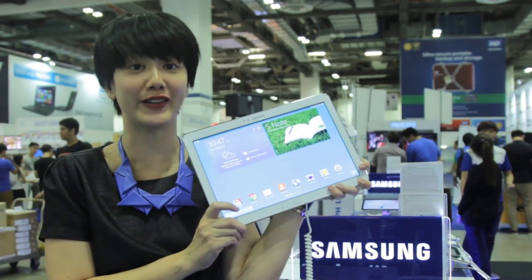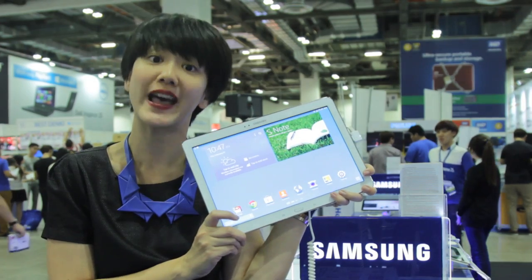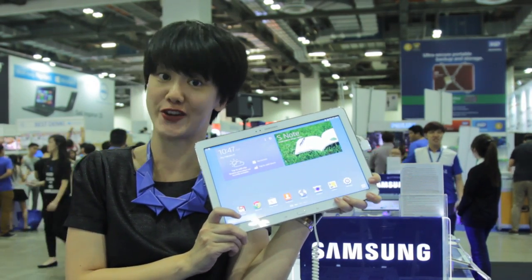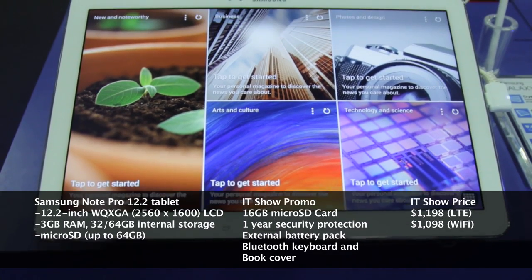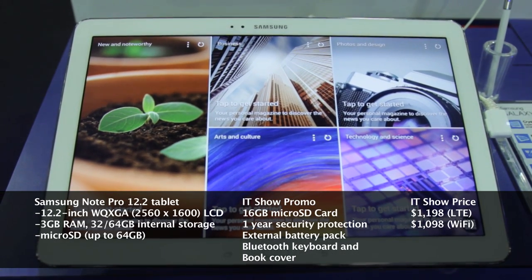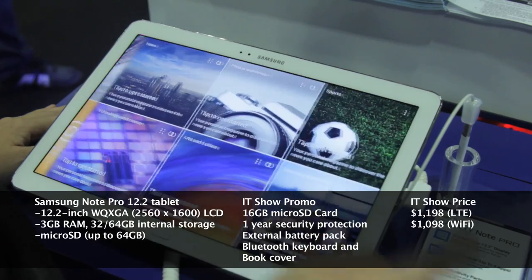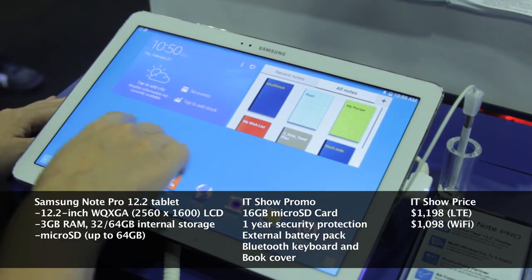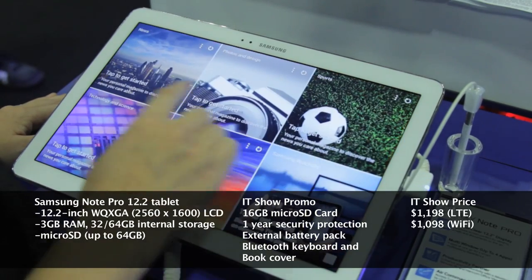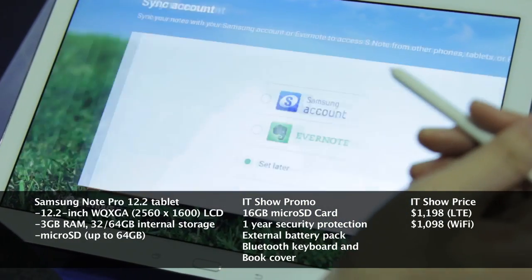Size does matter, especially when it comes to the display. There'll be no more squinting and straining of the eyes with the Samsung Note Pro's whopping 12.2-inch screen. The Samsung Note Pro tablet runs Android KitKat and hails from the Galaxy series. Featuring the new magazine UX interface, it is an application launch pad making full use of the extra-large LCD screen.